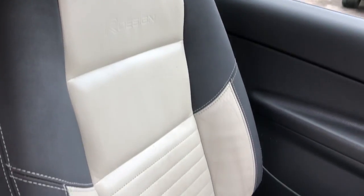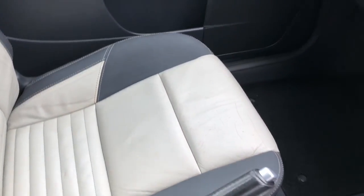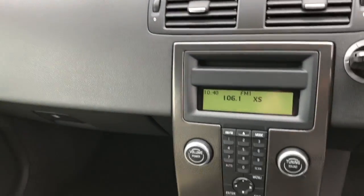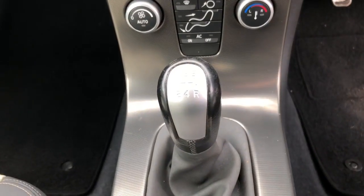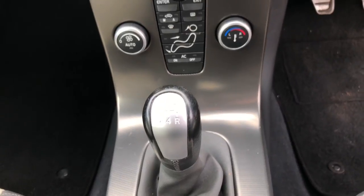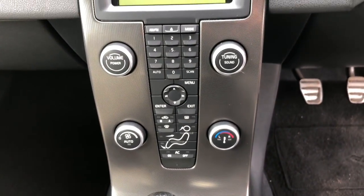Moving back into the front, you can see the passenger seat. All seats are in excellent condition — no marks, rips, or tears anywhere. The Volvo C30 is fitted with a floating centre console, 5-speed gearbox, air conditioning with climate control, and a radio CD player.